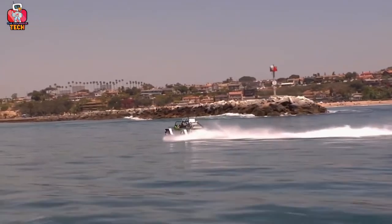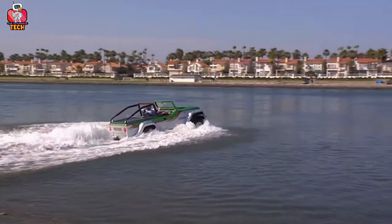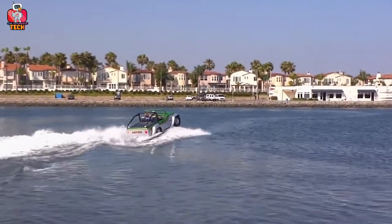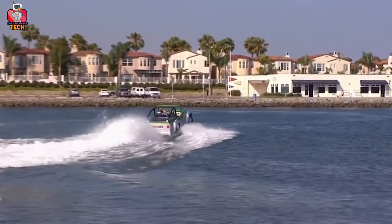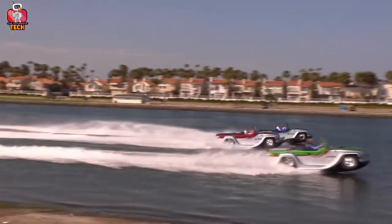It looks so amazing when you drive a car in water, showing different skills. Also, it can move on land too. Yes, it is a Jeep that has multiple features. The biggest one is that it moves on any kind of surface. I am so excited about a race with my friends in the water.